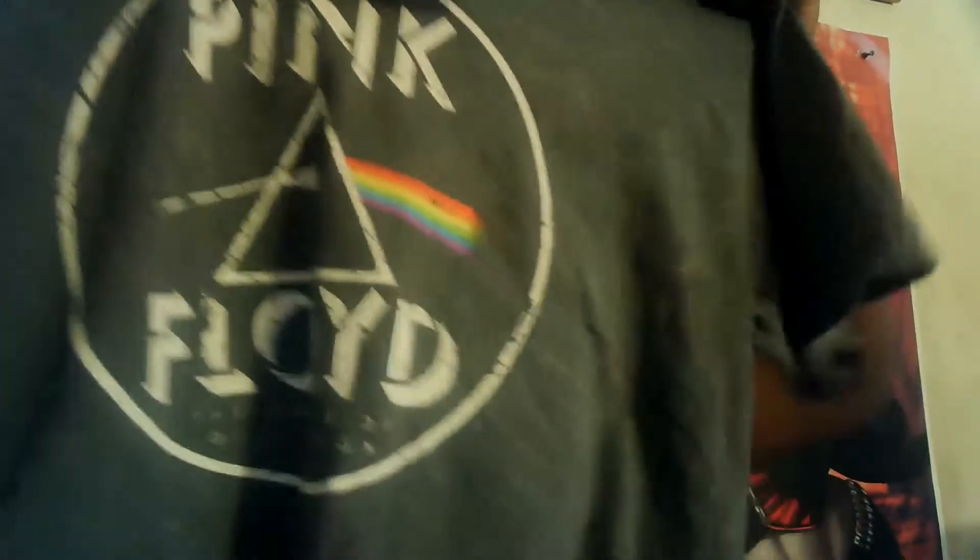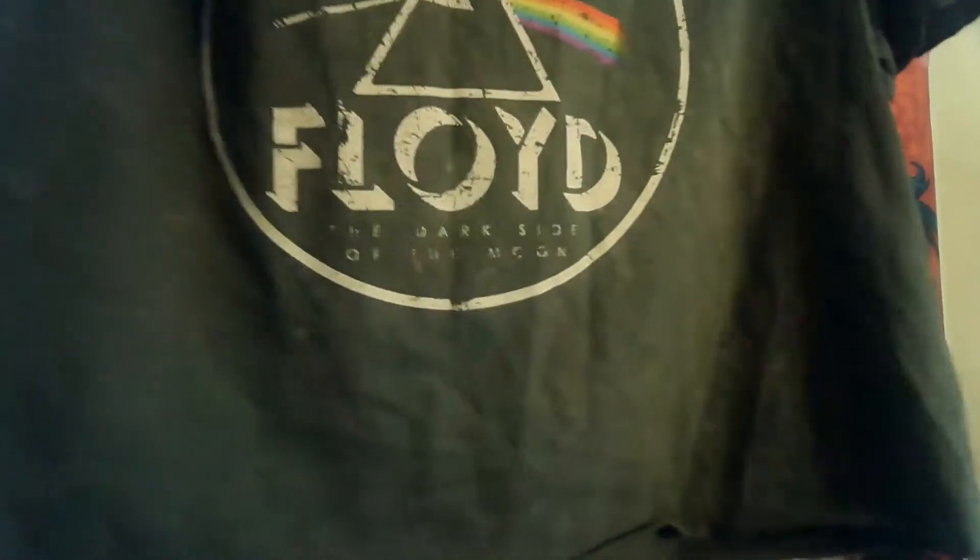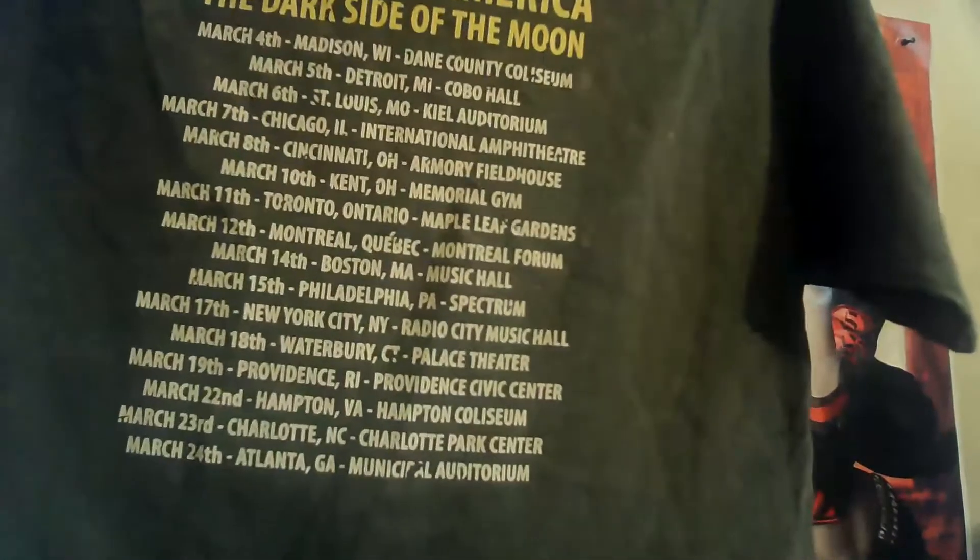The next thing I'm pulling out is this pink graphic t-shirt. This was $9.99 — so basically ten dollars. This is what the shirt looks like, and this is what the back looks like with the design. I thought that was so cool.